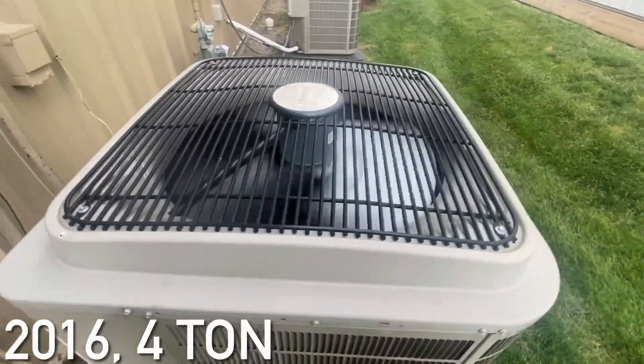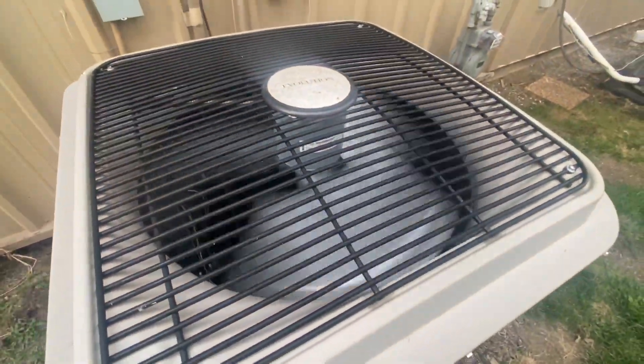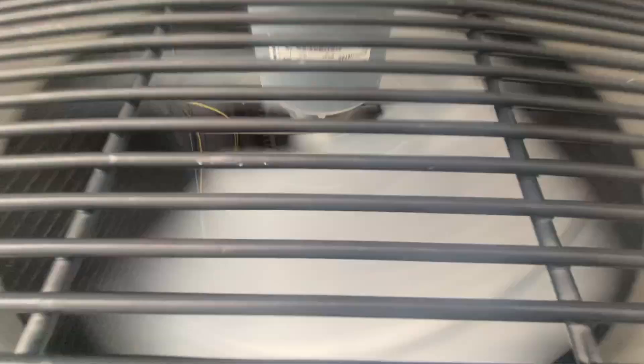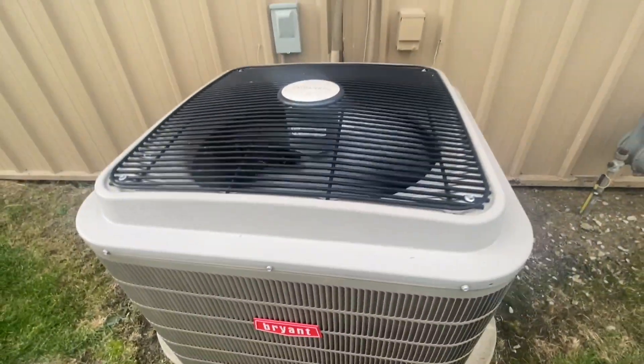It's a 4-ton from 2016. I believe this has a Copeland scroll compressor with a sound blanket. It's very quiet — you can just barely hear the compressor.